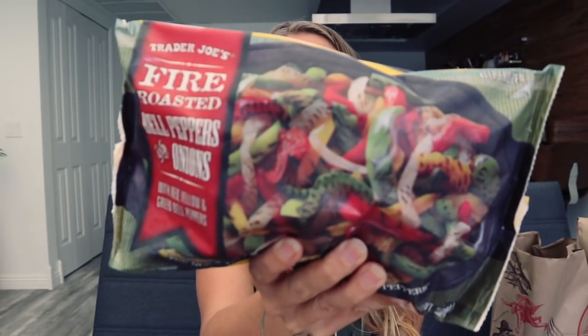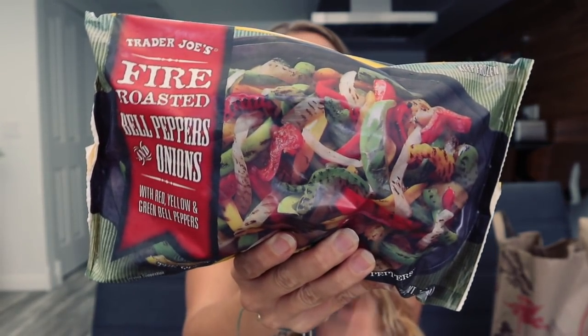Another thing I buy most of the time is these fire roasted peppers and onions. I buy this mostly for convenience but the taste is really good. I typically put this in hash browns, fajitas, or tofu scramble. Sometimes I'll put it in a soup or stew or on top of burrito bowls. Something about the fire roasted flavor of this is just amazing.